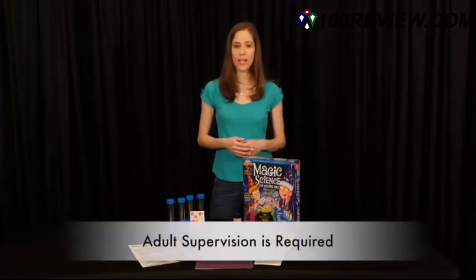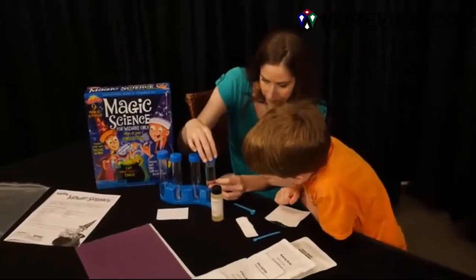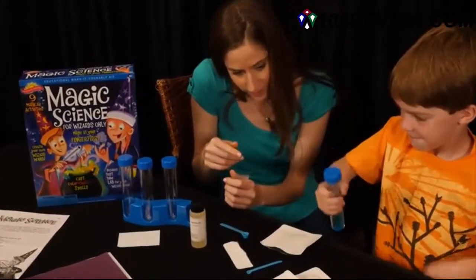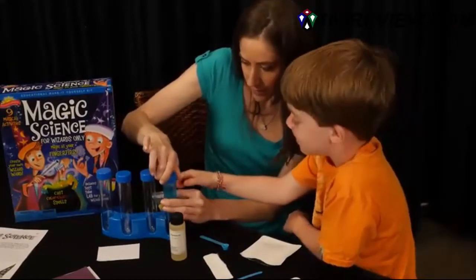Activities need basic household items and adult supervision is required. These fun scientific experiments include a wizard wand, a magic hat, a fizzy frenzy that makes ordinary powders fizz and foam, and the hocus pocus powder which makes the powders change color.